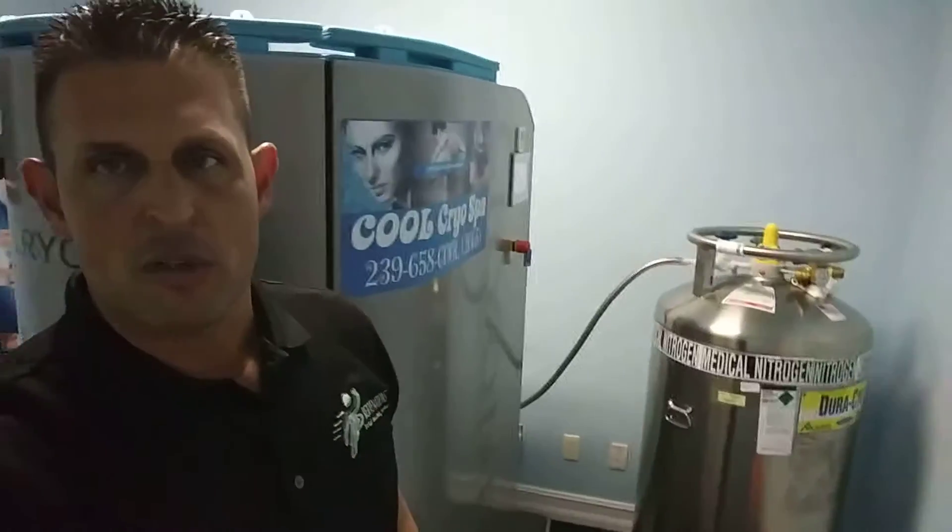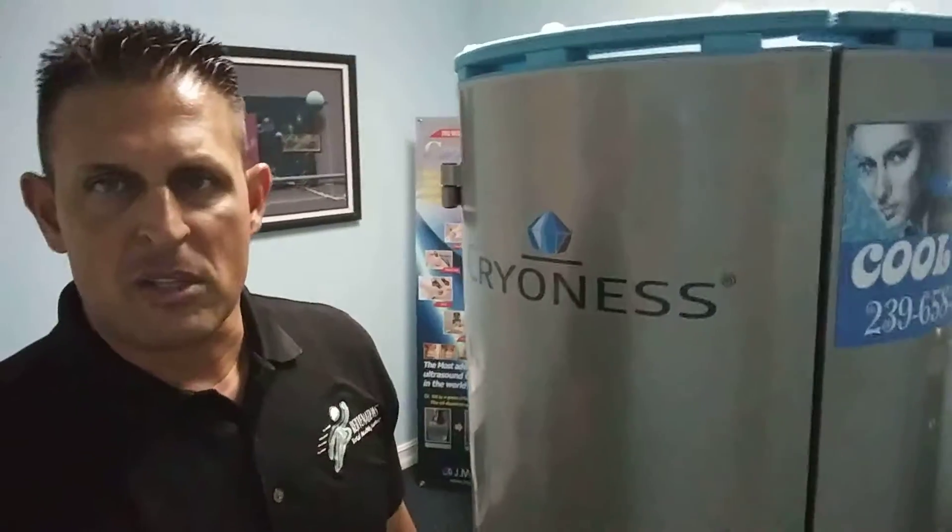Cryotherapy is an amazing two-and-a-half to three-minute cold air technology. We use nitrogen as our fuel. Nitrogen pulls all the moisture out of the air, which allows it to be very comfortable. The temperatures we run at are very invigorating, so it's really just an excellent feel.